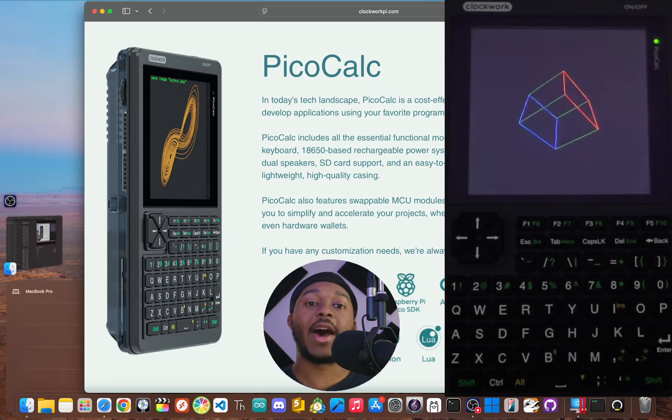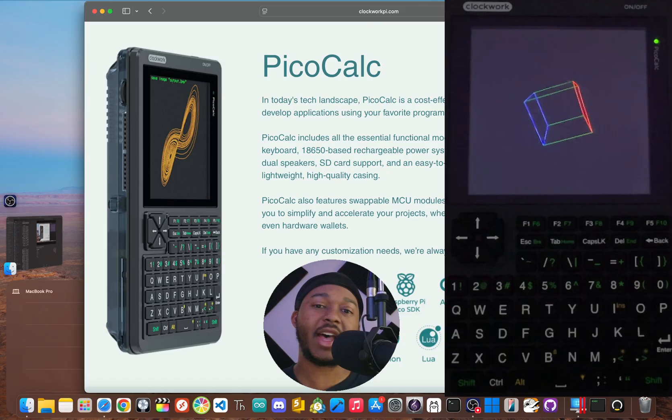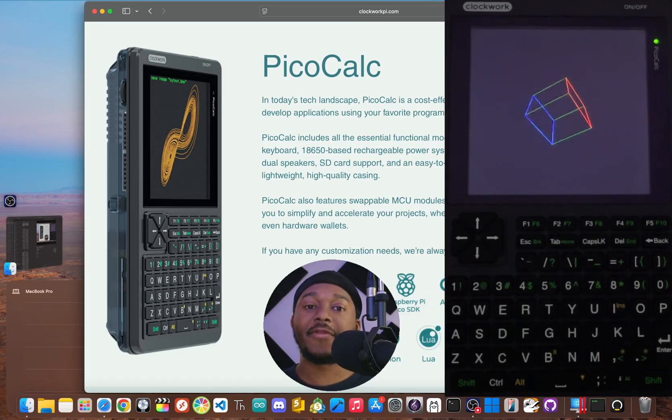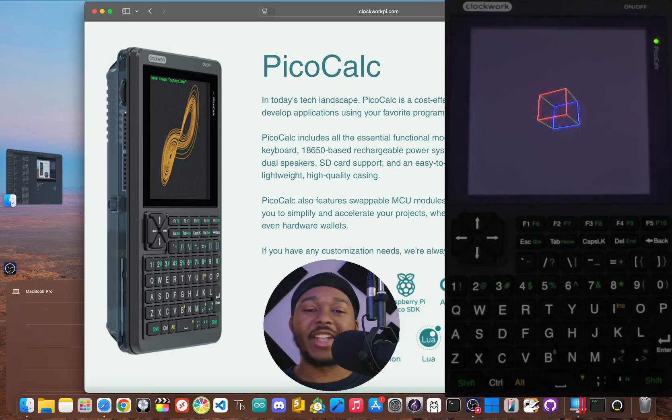This is the Clockwork Pi PicoCalc, and it does a lot more than just math. It can now get new apps and features added to it right on the device without ever needing to plug it into a computer. You don't have to imagine anymore, because for the past few months, I've been giving this calculator a secret upgrade.